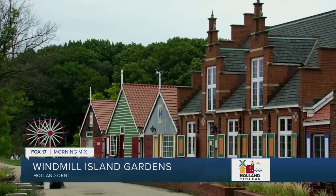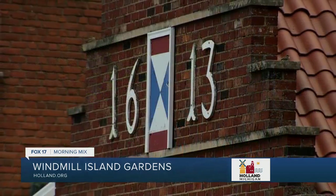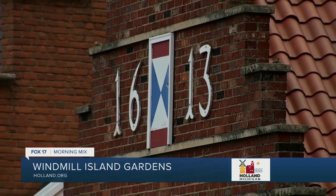We also have a lot of replica structures — our gift shops, replica structures, our post house which is our visitor center. We try to bring a lot of things like that so it feels like a little slice of Europe here in Holland.